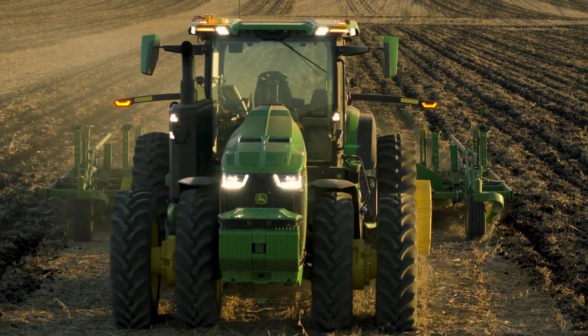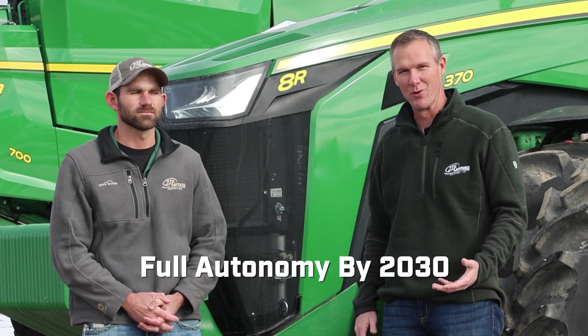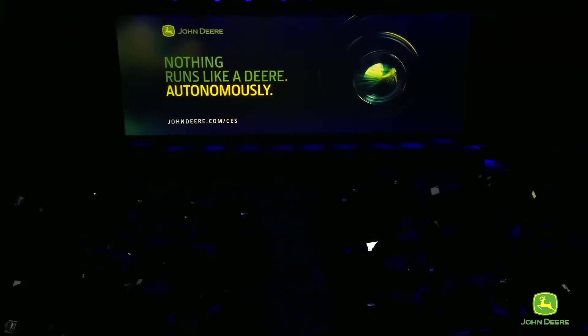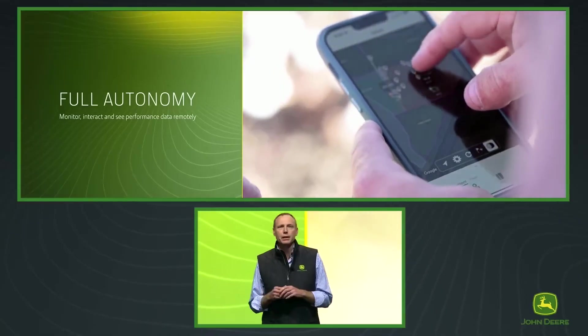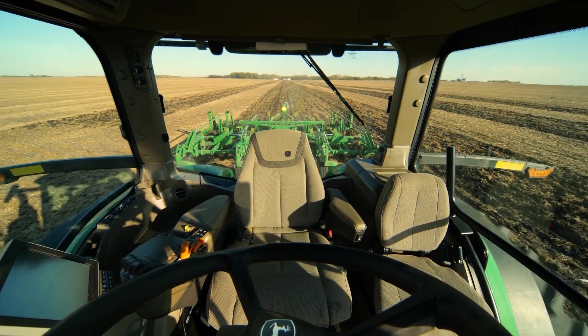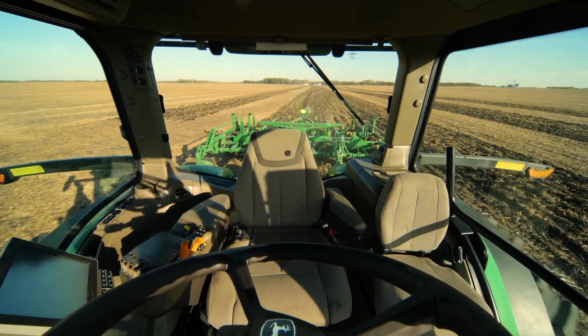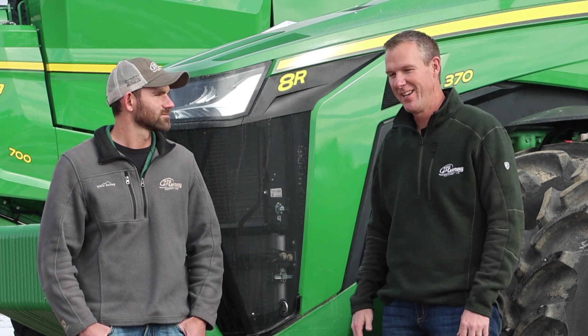John Deere's goal is to have a completely autonomous cropping system for corn and soybeans by 2030. Tillage was the first step that they took in press releases and things that have come out from John Deere from CES. You'll see from Commodity Classic they are taking further steps towards autonomy — those steps might be a full autonomous piece like we can do with tillage, or just automating one more step that the operator in the cab doesn't have to do, which is great to see.